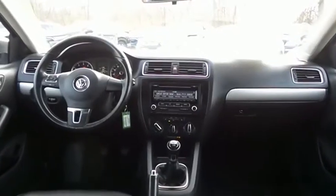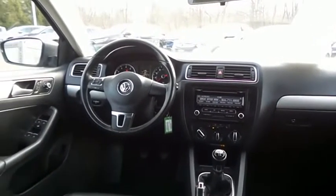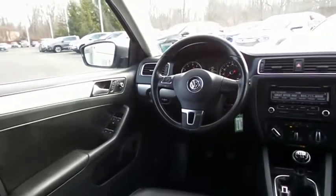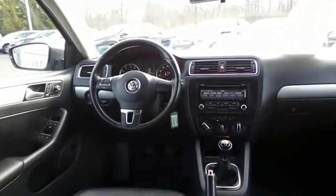This Jetta SE comes well equipped with heated power front seats, power windows, mirrors and door locks, keyless entry, cruise control, and heated mirrors.